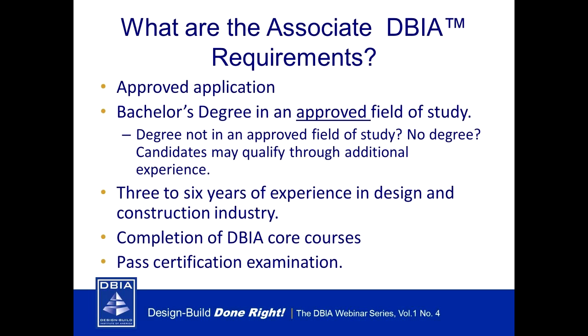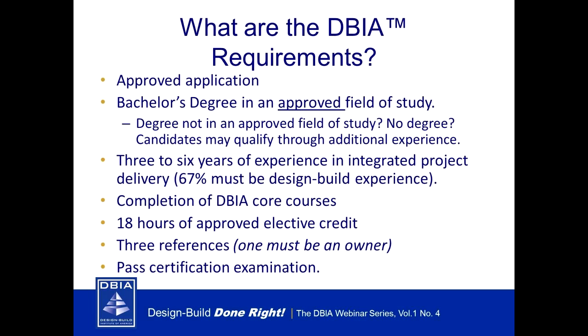For the Associate, no elective courses are required and likewise no industry references are required. But you will need to complete the DBI core courses, and you need to pass a 100-question multiple choice certification exam administered at testing sites located all over the nation. You have two hours to take it, and it covers information from the core curriculum classes — so you won't be tested on concepts you haven't already been taught in the required DBI classes.